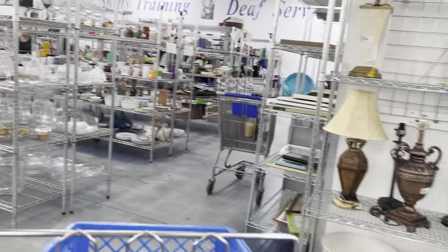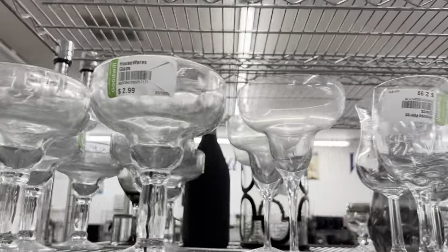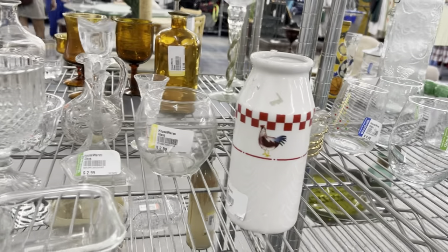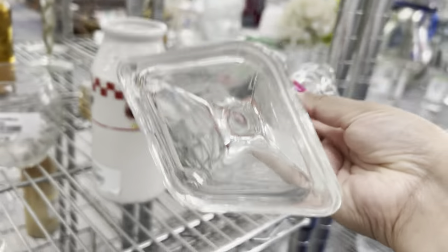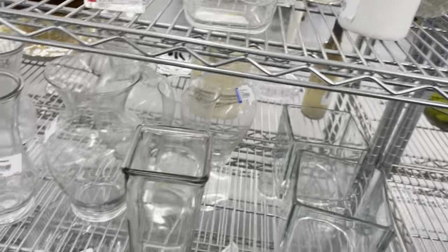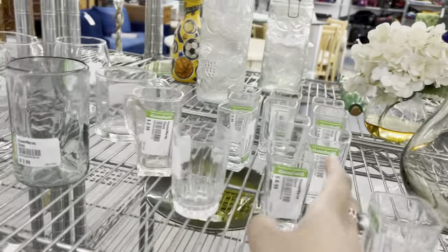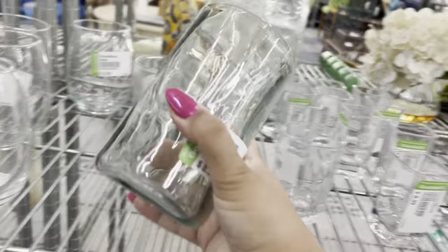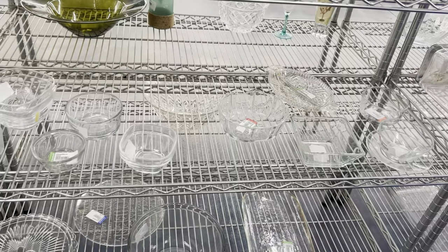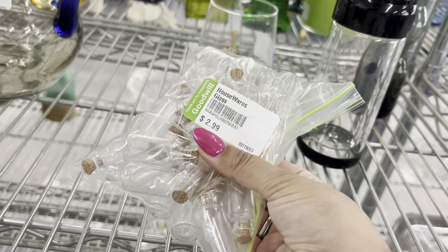Let's go look around. More glassware — these margarita glasses are still here. Pretty tulip candle holder. A lot of the same glassware as last time. Oh, you guys — I found the fourth glass to that set! How exciting. What are these — little apothecary things? $2.99 for the set.